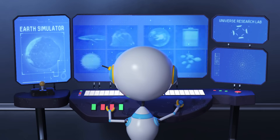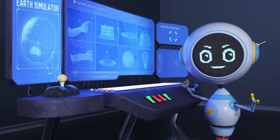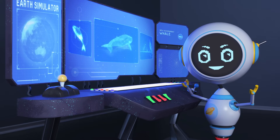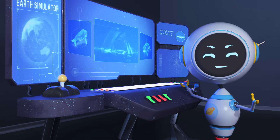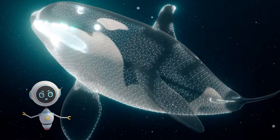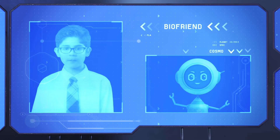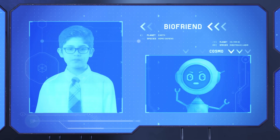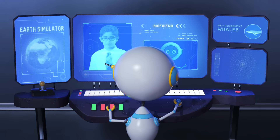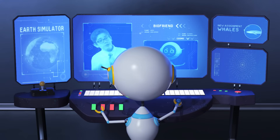Let's see, what will I learn about today? Oh, whales? They're adorable. I want to hold one. Hey, bio friend. Tell me about whales. How can something so big exist? Hello to you too, Cosmo.